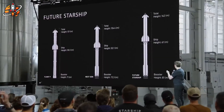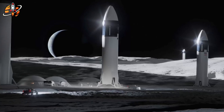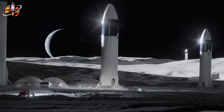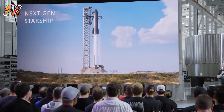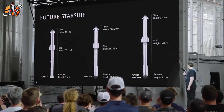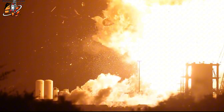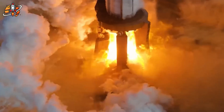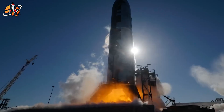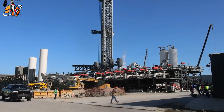Why consider such a complex maneuver? Horizontal landing eliminates the need for tall, heavy landing legs while providing much better stability on uneven lunar terrain. Instead of balancing a 400-foot tower on four points, Starship would rest along its entire length like a fallen tree. But the technical challenges are enormous: the entire engine configuration would need redesigning, heat shields would require repositioning, and the fuel distribution system would need to function in horizontal orientation. It's essentially building a completely different spacecraft.